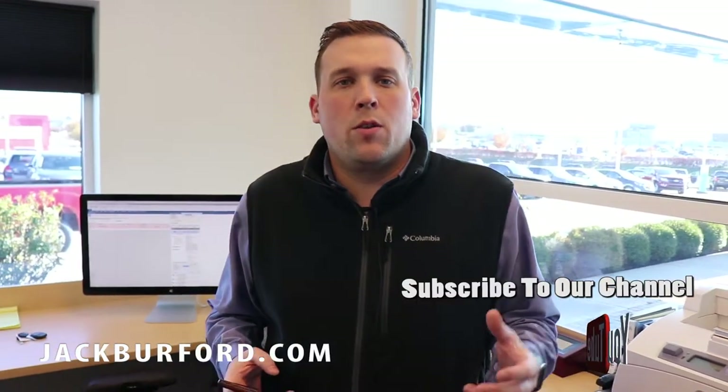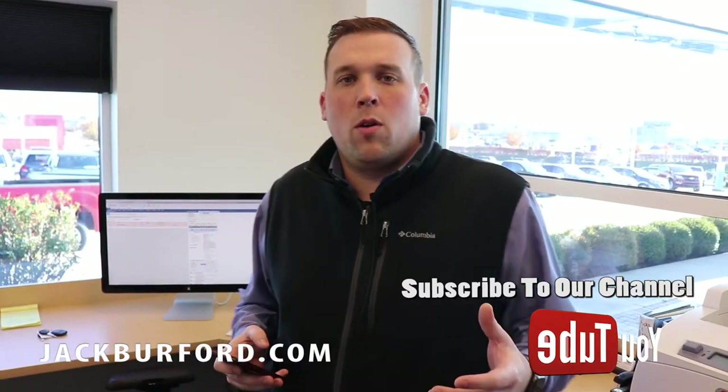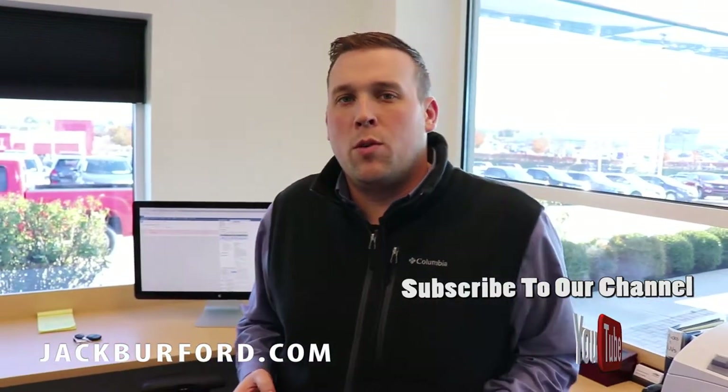Hey guys, it's James with Jack Burford Chevrolet. Just wanted to let you guys in on a new program that we initiated in service. We now have the opportunity where, whenever after we finish inspecting your vehicle, we can send you a text with the request on how you would like to proceed with your service ticket. Let me walk through it on the screen here and let's see how easy this is.